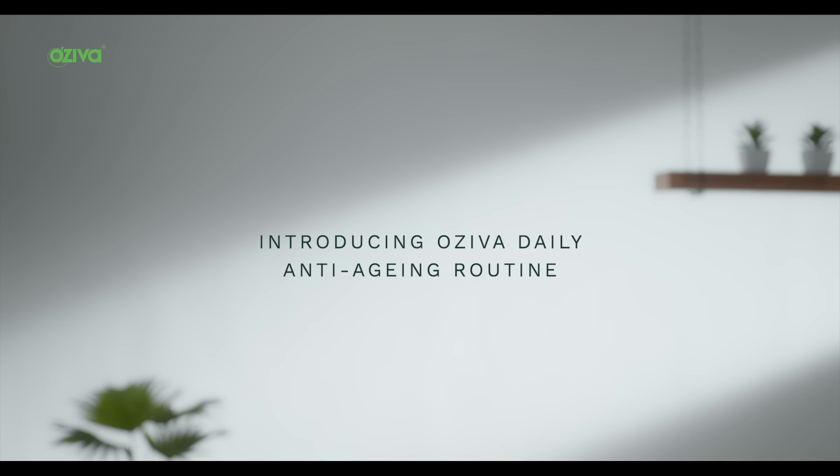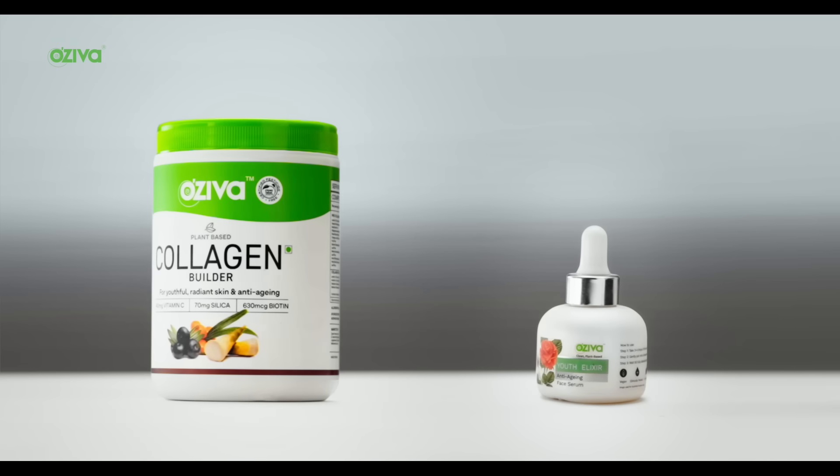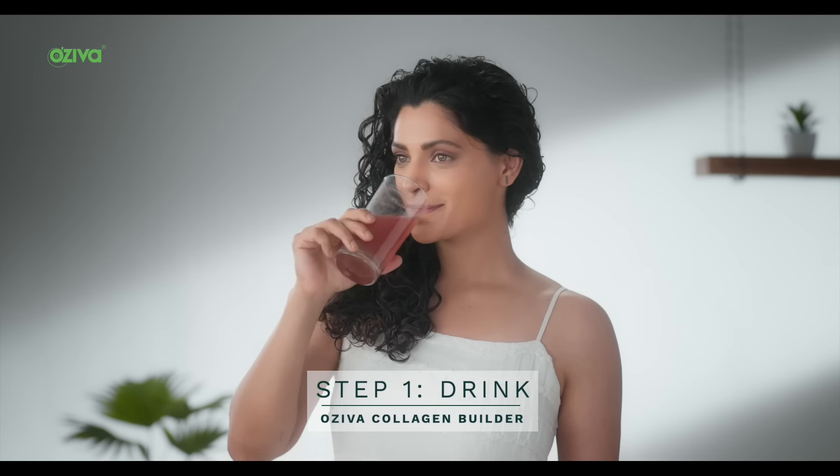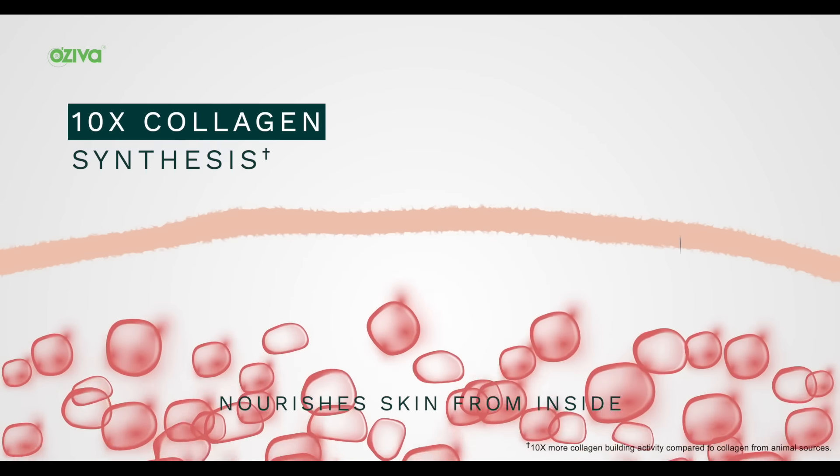Your skin is aging and it needs deep nourishment, inside and out. Introducing OZIVA Daily Anti-Aging Routine for a complete collagen boost in just two steps. Step 1: Plant-Based Collagen Builder, clinically proven for 10x increase in collagen synthesis.